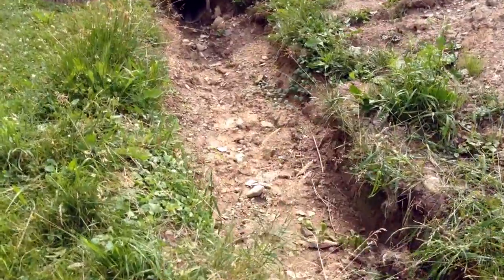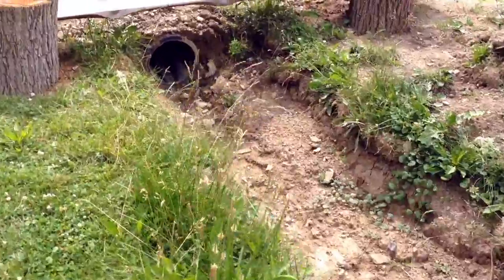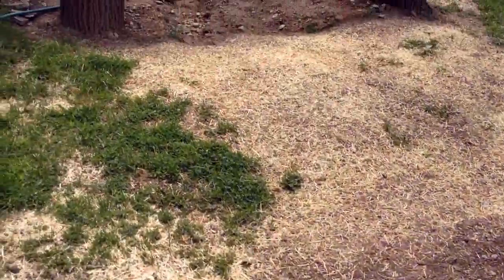We're looking at watercress, elecampane, valerian, aronia, elderberry, blackcurrant — all sorts of wet-loving plants that will ultimately go in here.